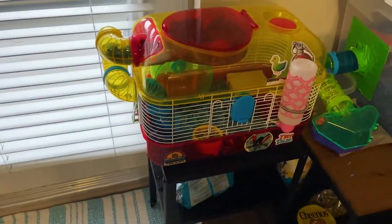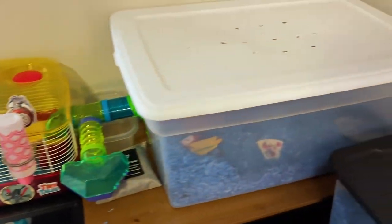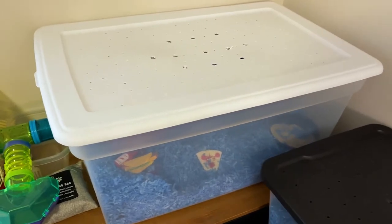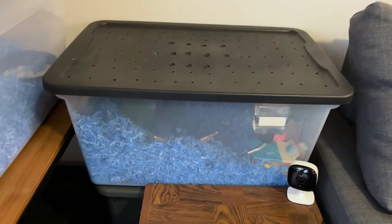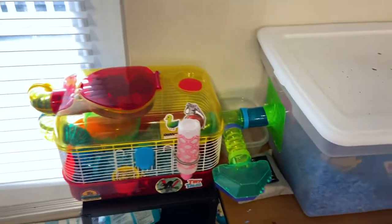With Waffles, this is more or less his permanent setup. We've got this cage here and a bin, which I'm going to talk about the bins in a minute. And then Moss, he just has a bin for right now, but we're just about to buy him a cage as well.